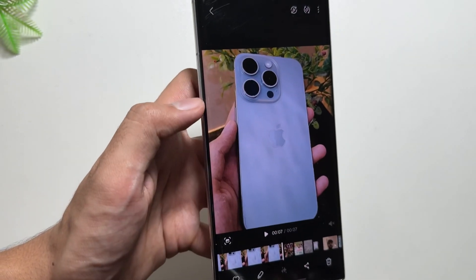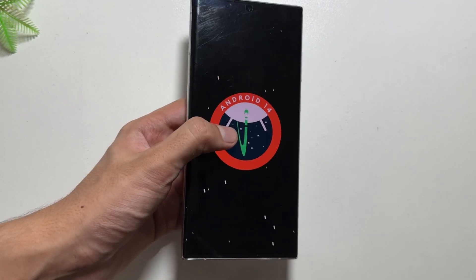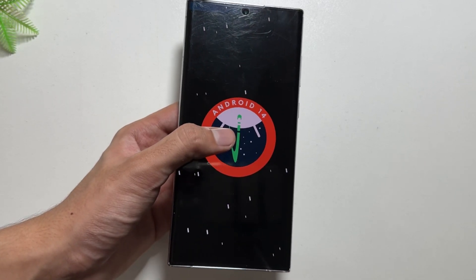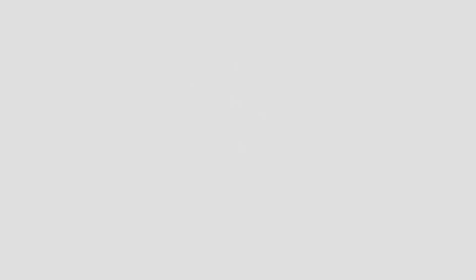That's it for today's video. This was a quick video to tell you about some of the hidden features of OneUI 6.1 that you guys might be missing out on. If you are new to this channel, make sure to like and subscribe as I will be uploading more features of OneUI 6.1 very soon. Make sure to turn that bell icon on.